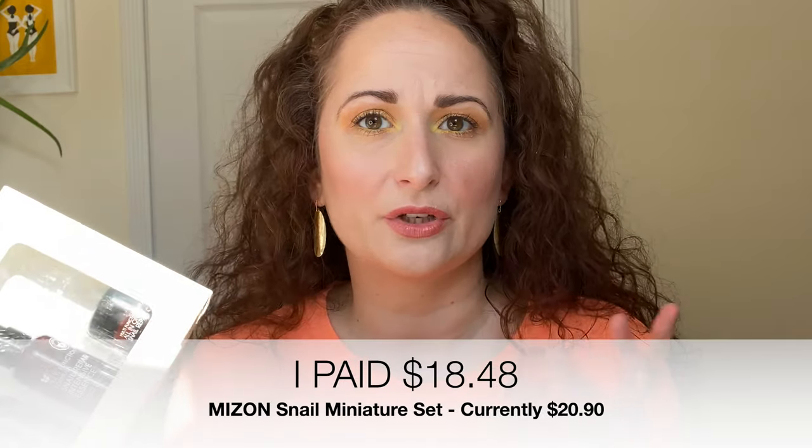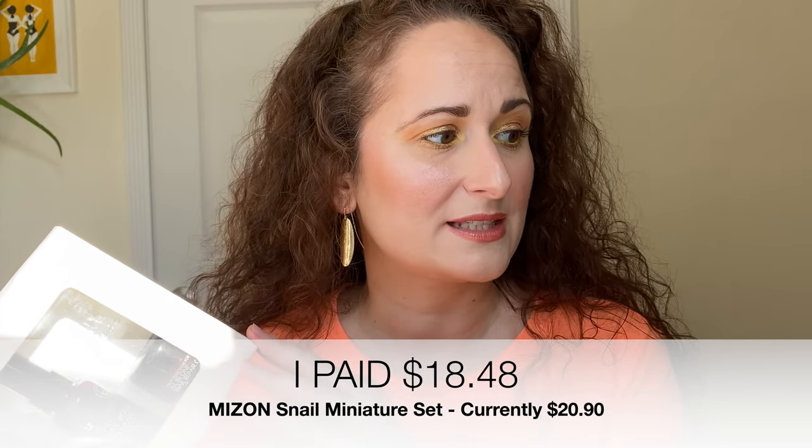I got a whole skincare set. This is the Mizon snail miniature set. I keep hearing about snail — I don't really want to think about whether it's real snail stuff or not, because then I'm going to have a hard time using this. But they have a snail repairing foam cleanser, a toner, an essence, and an all-in-one moisturizer cream. I'm not sure what I actually paid for this — it's currently listing at $20.90 on their website.